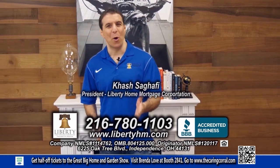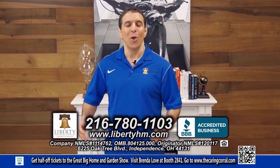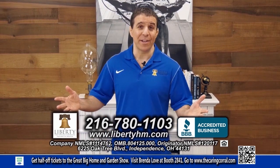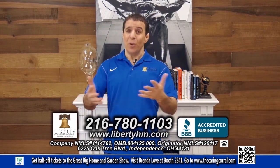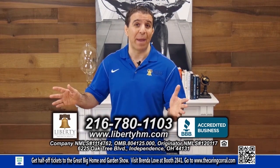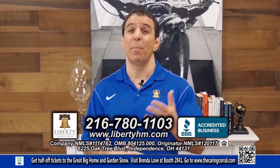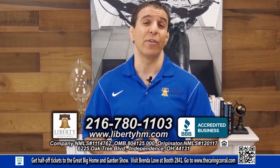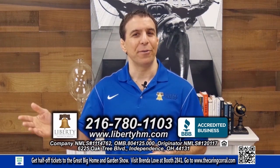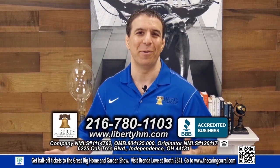Hi, I'm Hesh Sagapi of Liberty Home Mortgage, and if you're looking at purchasing a home today, you've got to give me a call. We are Northeast Ohio's trusted local lender. Every single thing on your loan happens right here in our main office. Whether or not you have perfect credit and a 20% down payment, we have super competitive interest rates for you. Maybe you have a couple slow pays, or you're struggling with another lender — give me a call today. I'm the one handling your loan from start to finish. 216-780-1103.